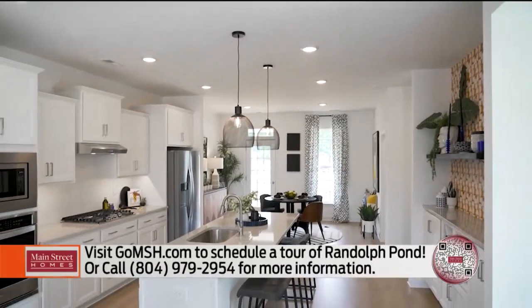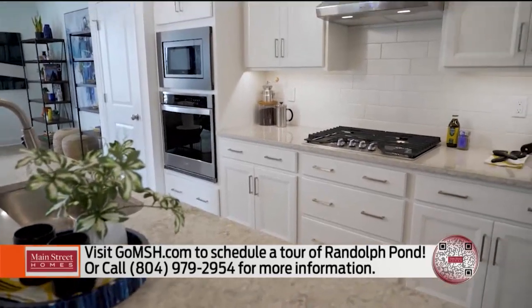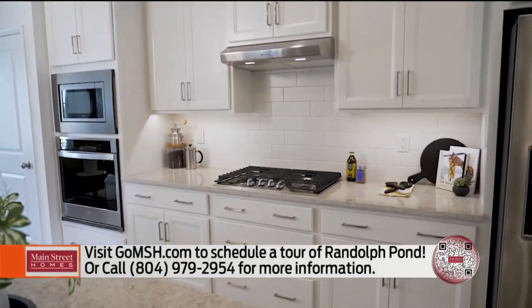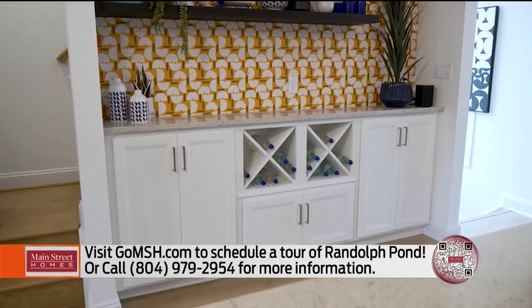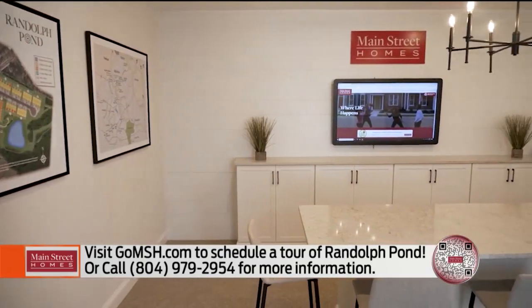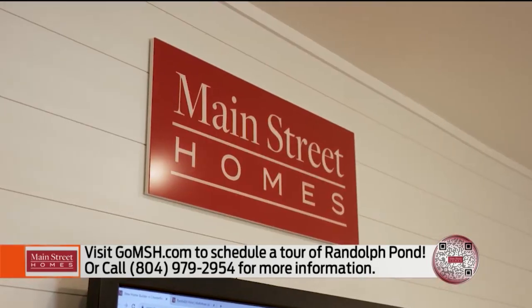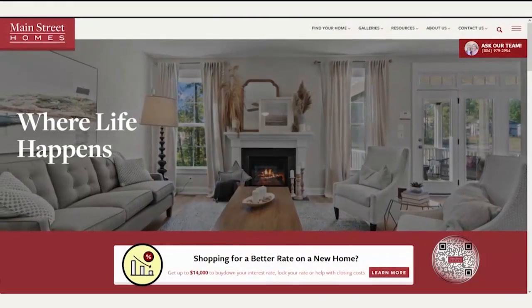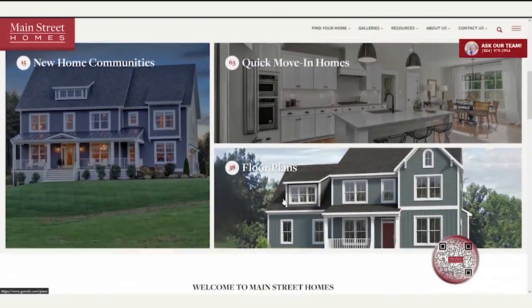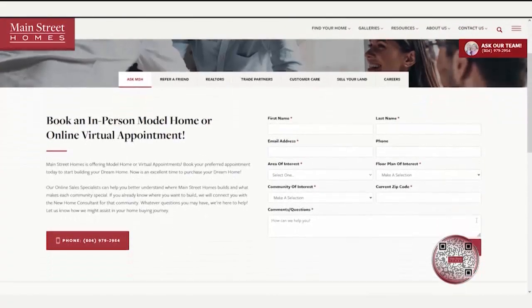This model is beautiful. Can folks visit any time? We're open seven days a week, yes. Can you talk a little bit about the options and neat designs here with Main Street Homes? We offer a fireplace as an option, and we can also do a dry bar. We also have some fantastic included options in our design studio right here in the model at Randolph Pond. How do buyers start their home buying journey? The easiest way is to go to our website, gomsh.com, and schedule an appointment to come out and see the community.